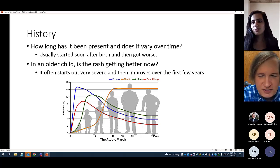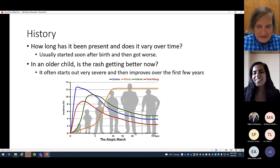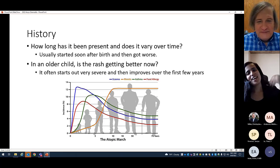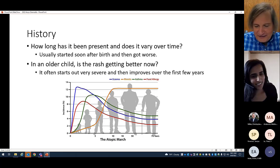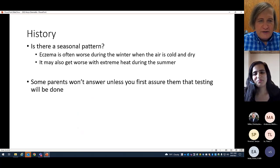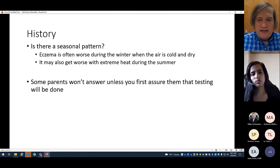I always ask about a seasonal pattern because eczema is often worse during winter when the air is cold and dry. A lot of kids are really bad in January, but once it gets to April and May and things warm up and become more humid, the skin gets better. It may also worsen in extreme summer heat — kids are sweating, very hot, and scratching, which can make eczema worse too.